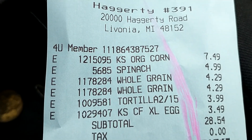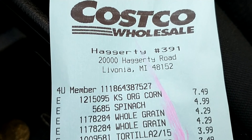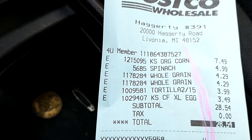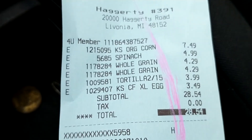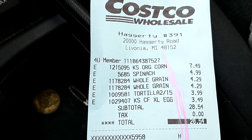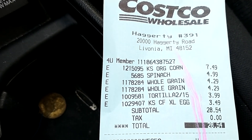This is store number 391, 2000 Hagate Road, Livonia, Michigan. If you multiply this by a hundred shillings, you can see I've spent close to 2,800 — maybe 3,000 — depending on where the dollar is. So that's food for my family, though it's mostly vegetables: that corn used as a vegetable, spinach, and the bread.